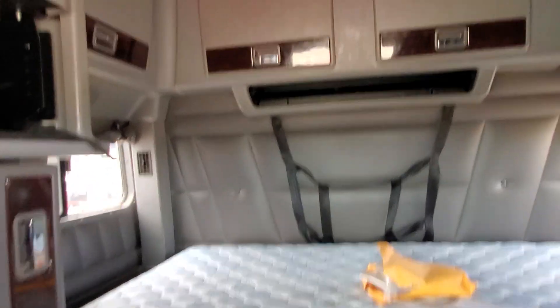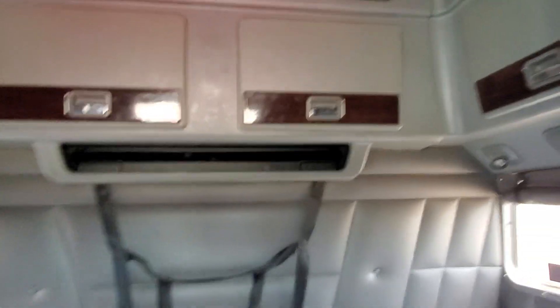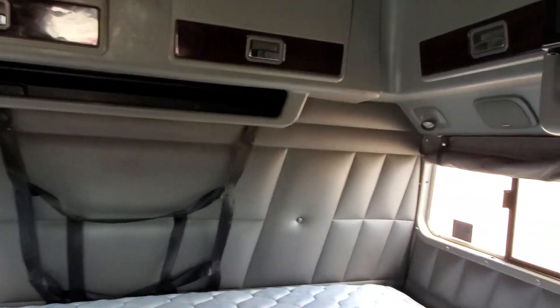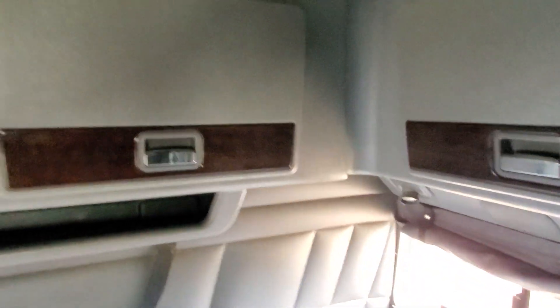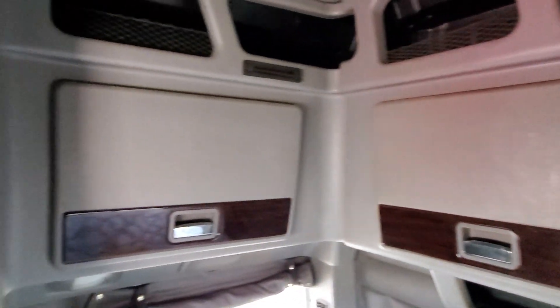We're going to do a full detail on this truck. Inside it's got two closets — no desk in this one — and all the cabinets and everything. Not a bad little truck.